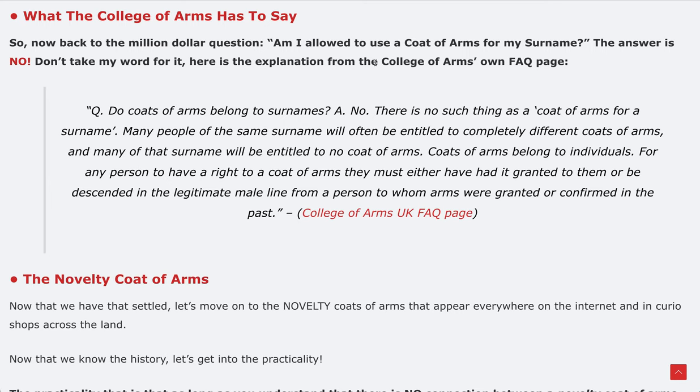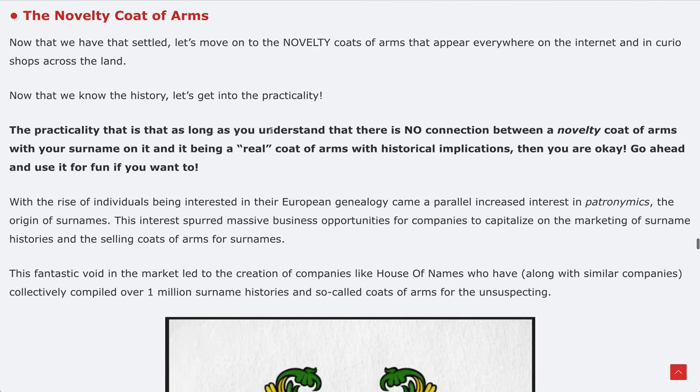The College of Arms literally states: 'Do coats of arms belong to surnames? Answer: no.' There is no such thing as a coat of arms for a surname. However, I don't want to leave you with a negative point of view — if you wanted to use a coat of arms you found online, I want to leave you with something super positive.